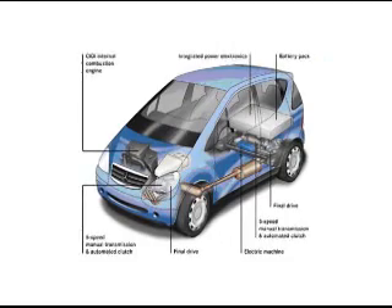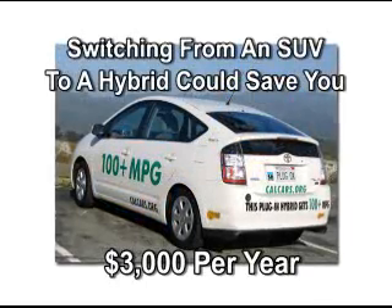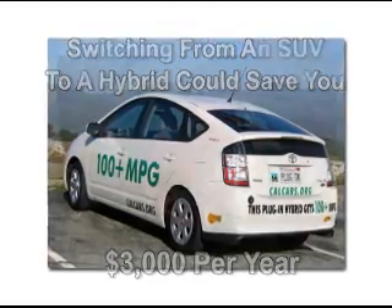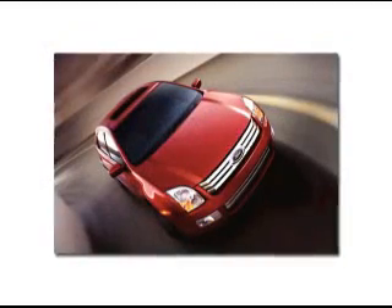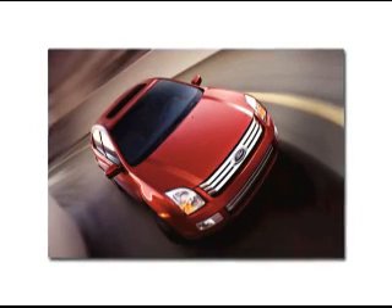You might also consider a hybrid car. If you switch from an SUV to a hybrid sedan, you might save $3,000 a year. And remember, with all of these tips, the more miles you drive, the more money you can save through mileage improvements.